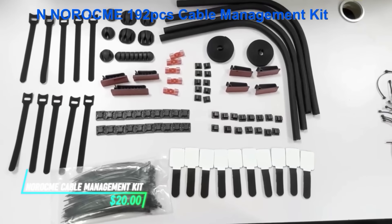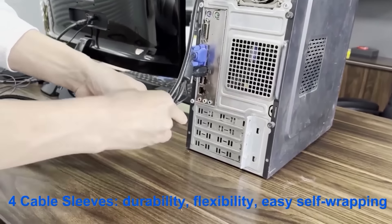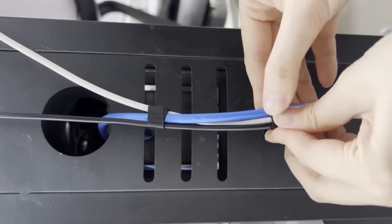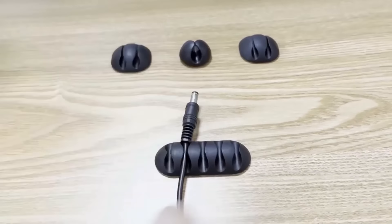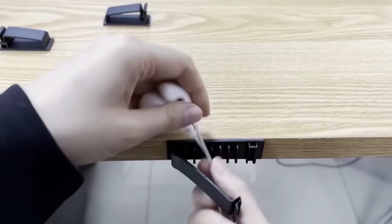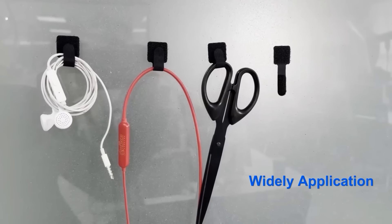This cable management kit helps organize and tidy up messy cords and cables effortlessly. It includes various tools like cable sleeves, clips, and ties to secure and bundle cables neatly. Each component is designed for ease of use, allowing you to route cables along walls or under desks without tangling. The kit ensures a cleaner and more organized workspace by keeping cables out of sight and well organized.